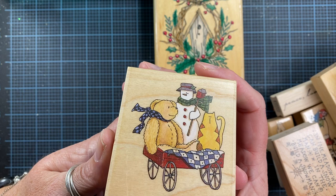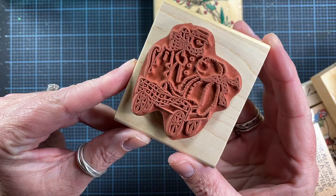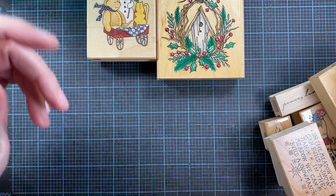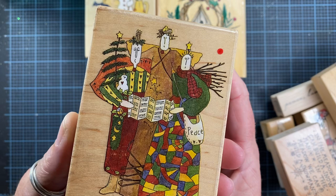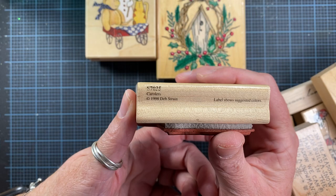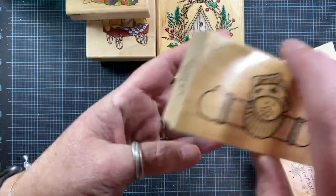I added this stamp today from the Art Salvage Shop — it's a new one to my Deb Strain collection. I was delighted to find it; it's called Toy Wagon and it is brand new. The Art Salvage Shop lets you fill a bag for three or five dollars, or buy stamps individually. I was also delighted to find this stamp there — another Deb Strain stamp from 1998 called Carolers, gently used, and now she's in my stash.